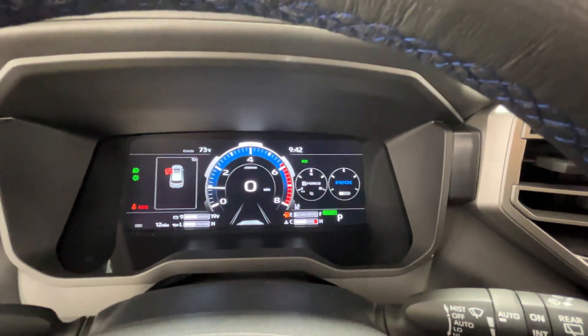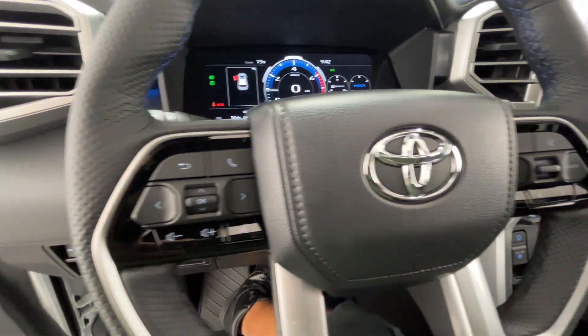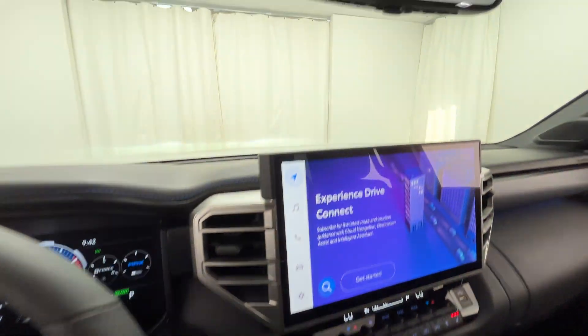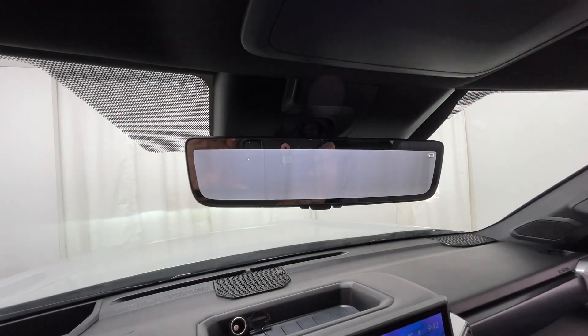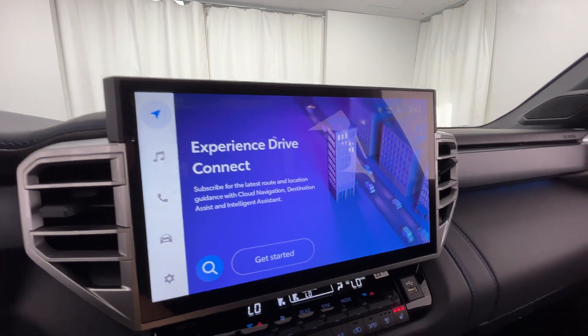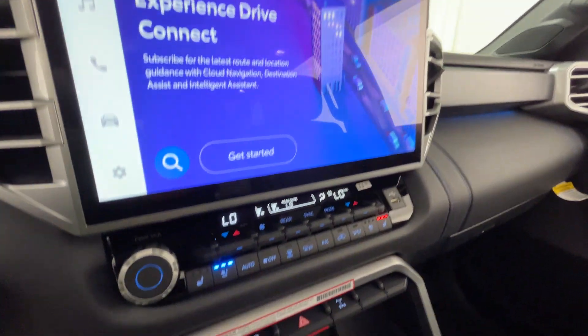Turbocharged engine, multi-zone air conditioning, four-wheel drive, blind spot monitor, parking aid sensor, third row seating, heated side view mirrors, and leather seats. Come in now — this vehicle is ready for immediate delivery.